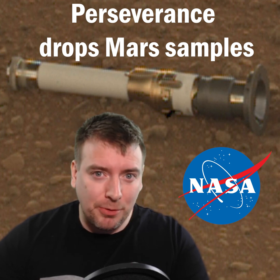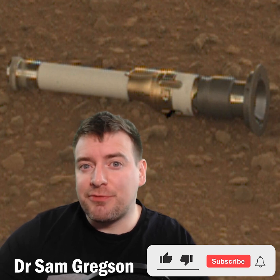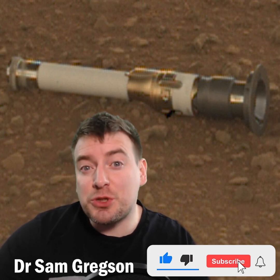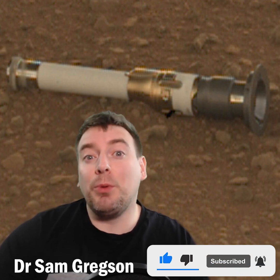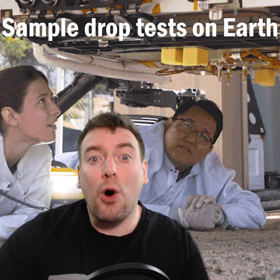Perseverance is storing Mars samples for delivery back to Earth. The rover dropped a titanium tube of rock onto the red planet's surface on the 21st of December, and will deposit 10 more over the next two months, building humanity's first ever sample cache on another planet.